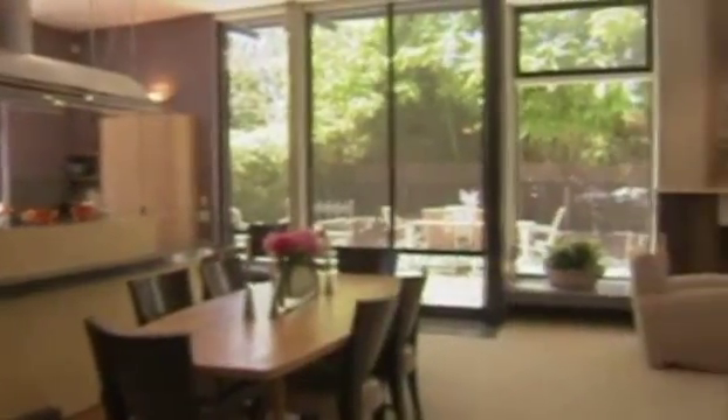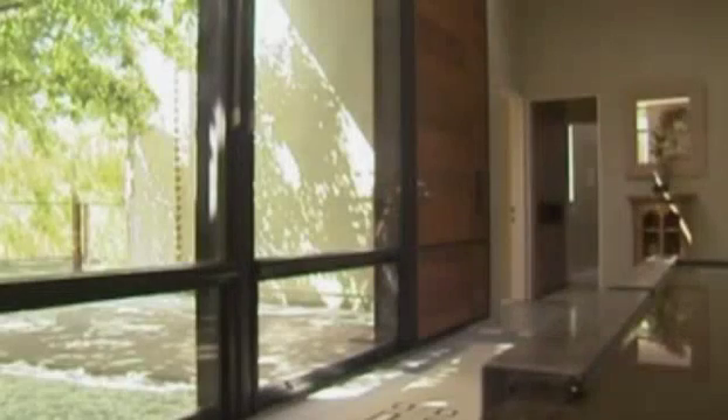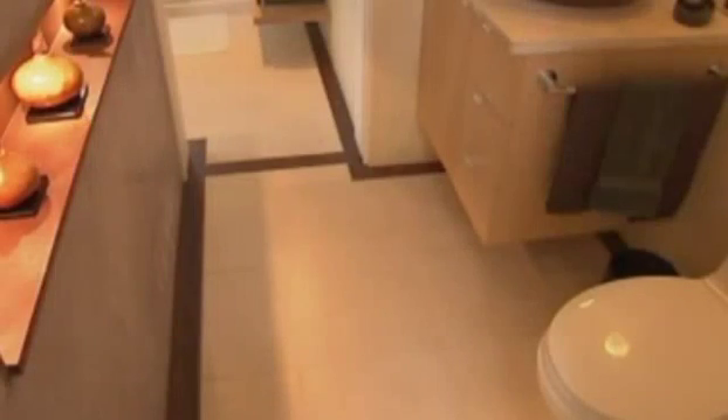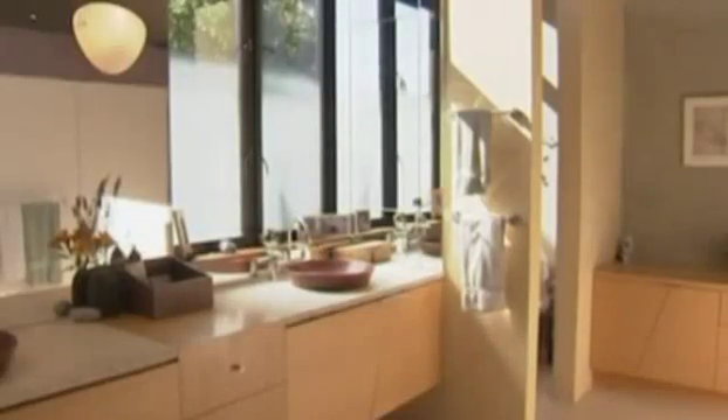The main living space is an open concept and has a kitchen, dining space and a comfortable lounge area. A glass atrium takes you to two guest bedrooms and a guest bath. Off a light-filled stairwell to the second and top floor, there's a master bedroom and master bath, then a laundry room and the fourth bedroom.